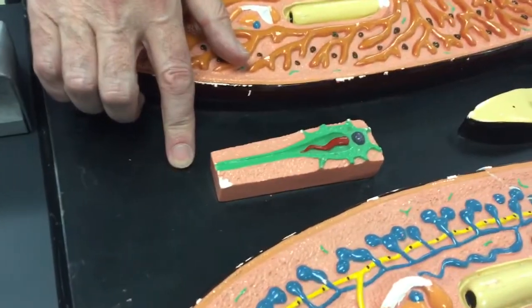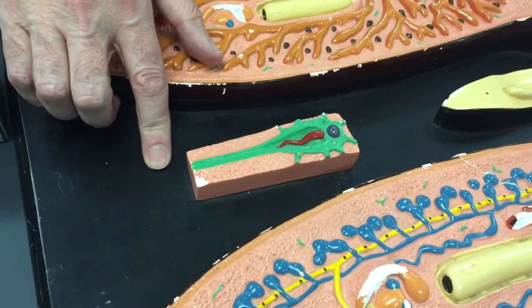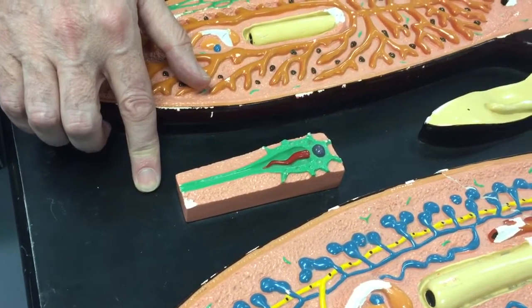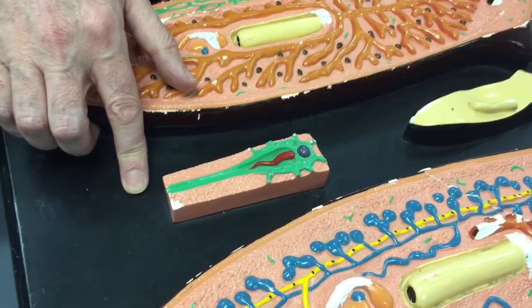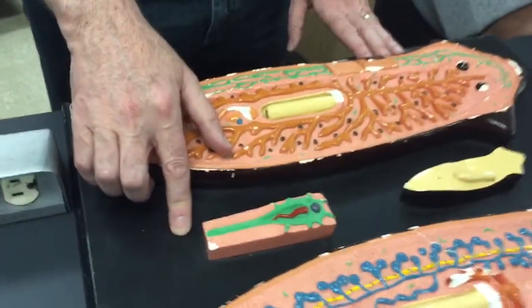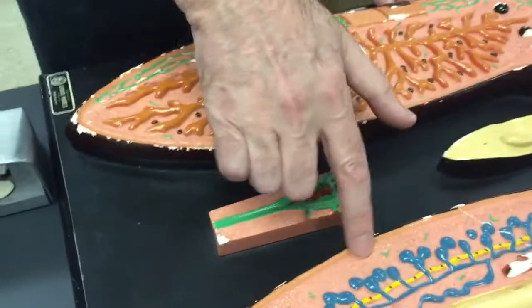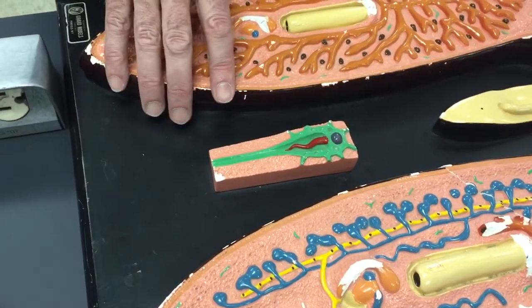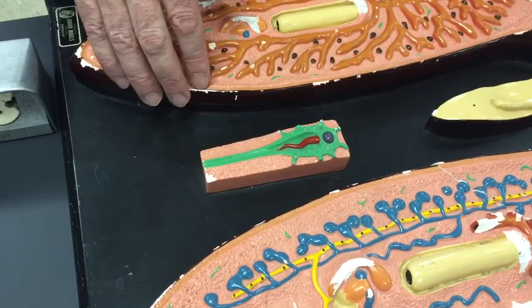These are what are called flame cells. They're part of the excretory system — it wasn't on the list. You would find them scattered in green all along here, and they simply excrete material outside the body.